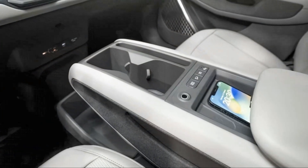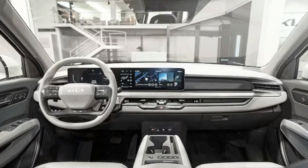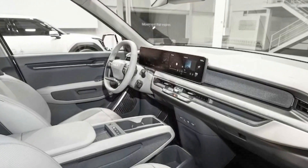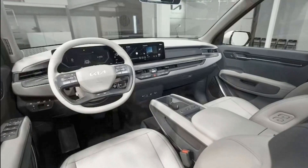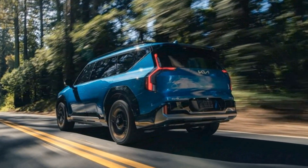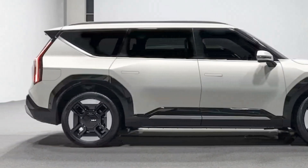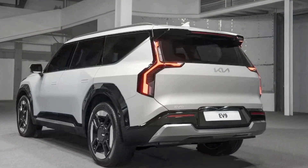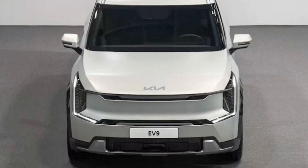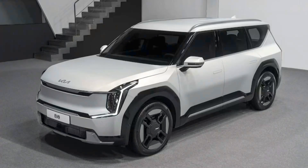The second row seats will also get a relaxation mode, which we'll evaluate once it's time to drive it. The standard EV9 with a single electric motor will deliver about 215 horsepower, and dual motor AWD models will make 379 horsepower and 516 lb-ft of torque and should make it to 62 miles per hour in 6.0 seconds. Like in the Genesis GV60, a boost button on the steering wheel will unleash extra torque for about 10 seconds. Kia says the EV9 with the most powerful electric motor can launch to 60 miles per hour in 5.0 seconds, which is impressively quick for a 7-seater family SUV.